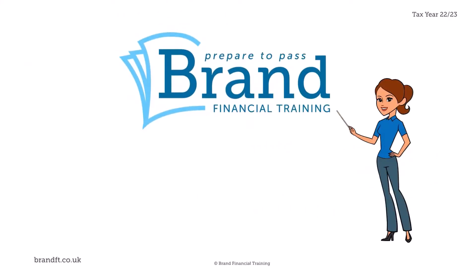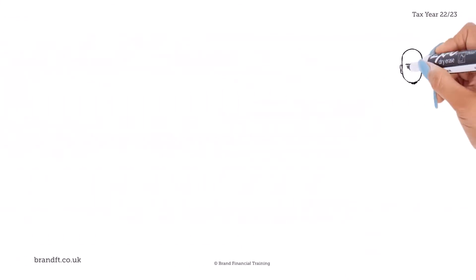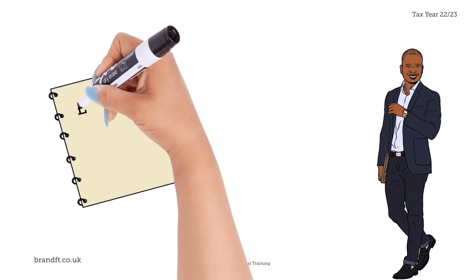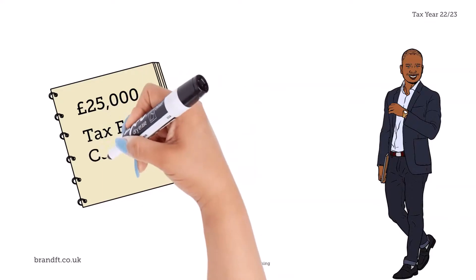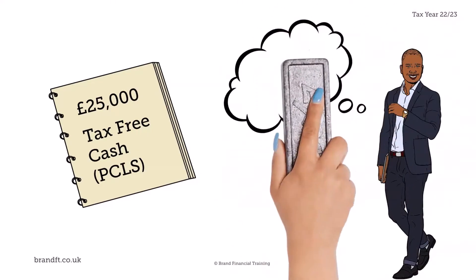Welcome to this Brand Bite Size, where today we focus on the defined benefit commutation factor. Derek is about to start his well-earned retirement and has been told that his company's defined benefit scheme will pay him a pension of £25,000 a year, and that he could exchange some of this for a tax-free cash lump sum — or a pension commencement lump sum, to use its technical term.